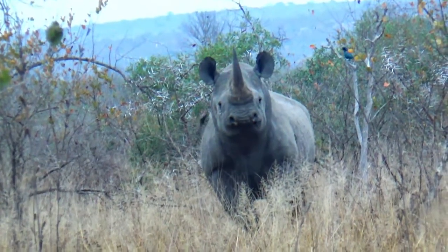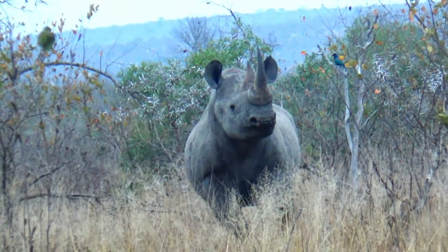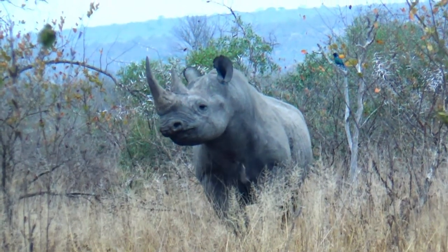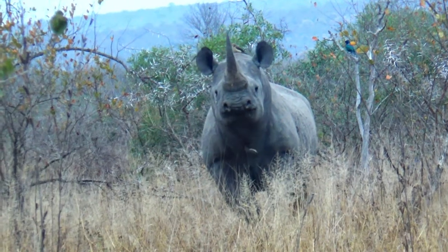Here we have a black rhino. You can find them in the woodlands, the thickets, and the wooded mountain regions of Kruger National Park. They are dependent on waterholes and mudwaters and can always be found in those areas.